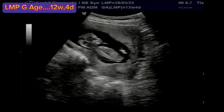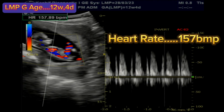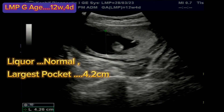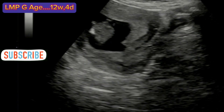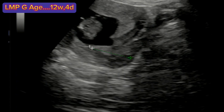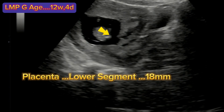First of all, we see what is a normal 12-week scan. Baby is active. Heart rate is normal at 157 beats per minute. Liquor is normal. Largest pocket in vertical measurement is 4.2 cm. Cervix is normal in length at 34 mm. Internal os is not dilated and is closed. Placenta is anterior and is in the lower segment, 18 mm from the internal os. This is not a serious problem and will shift higher later.